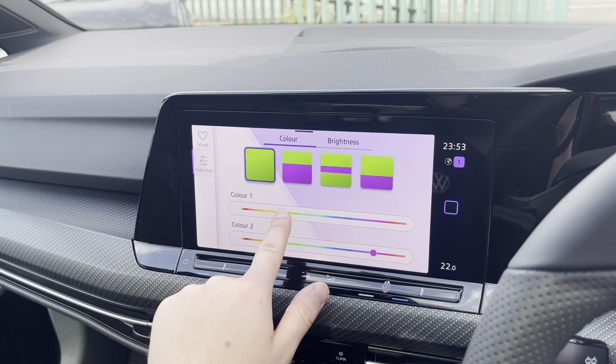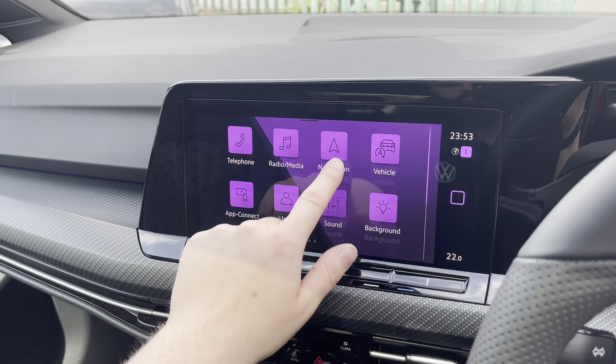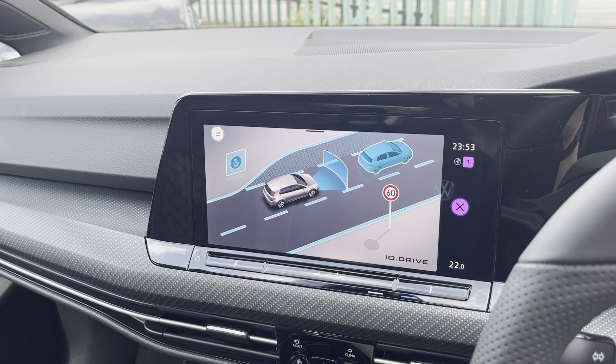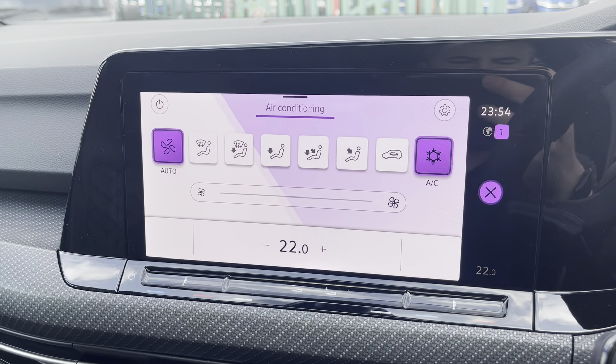Background allows you to customise the colours of your display. Assisted systems activates the car's built-in IQ Drive safety features. From the display you'll also find the car's one-zone climate control system.